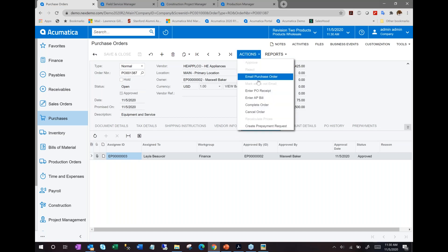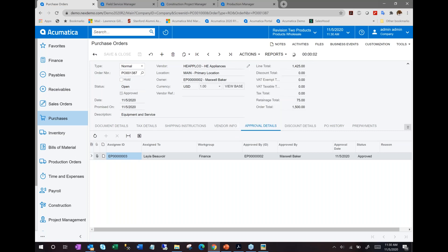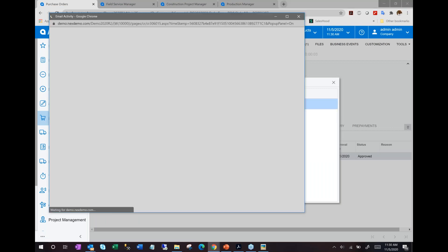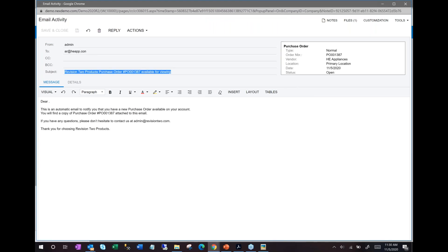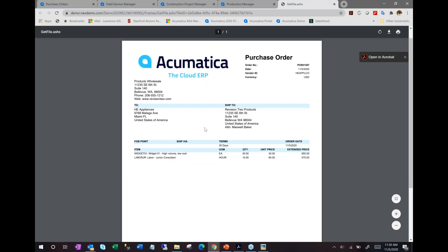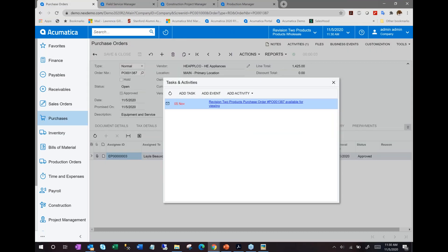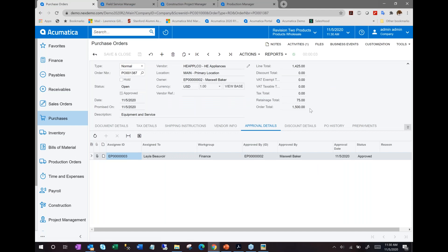This is a typical notification template in Acumatica — you decide the verbiage. Acumatica will attach the PDF of the purchase order or your contract with the vendor, and that goes along with the email. A couple of days go by, and we start receiving the goods.